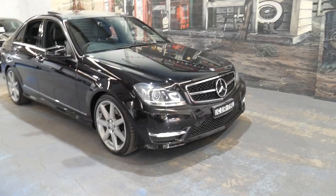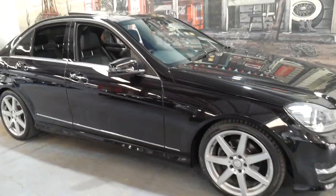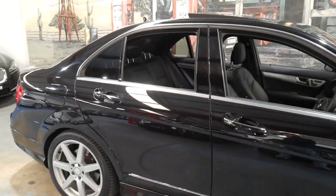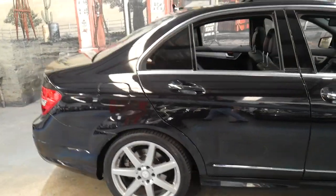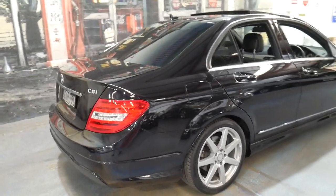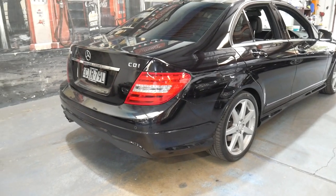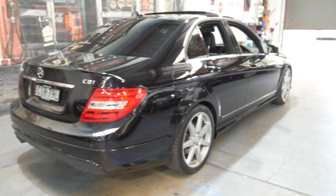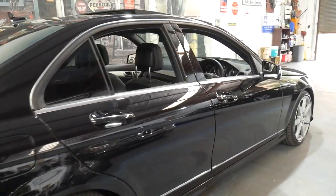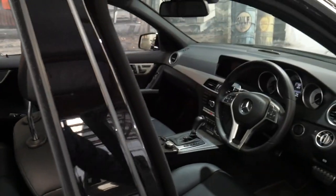Welcome to the Oldtimer Center. My name is Philip Tarrant and I'm going to be talking to you about this Mercedes-Benz C250 CDI AMG. It's black in color with black leather interior and it's got a number of extras. It's got the very nice multi-spoke AMG edition wheel and a body kit. It's done just 82,000 kilometers and it is a late 2012.